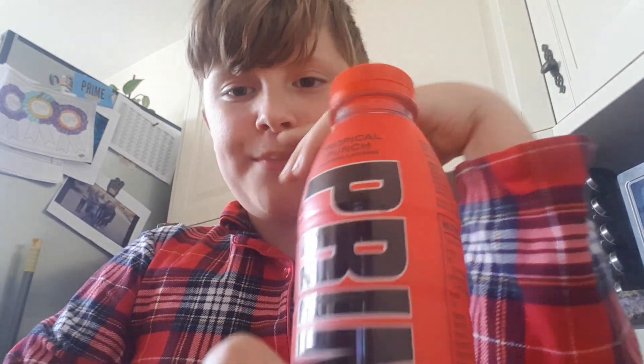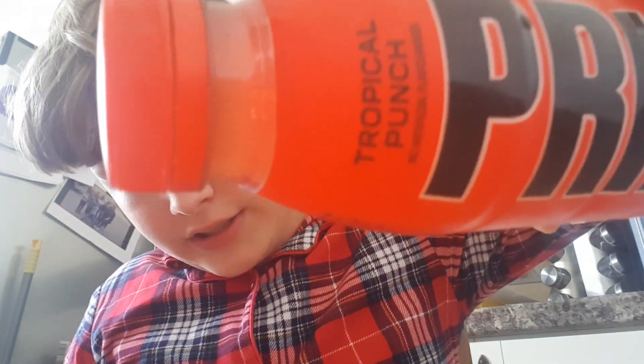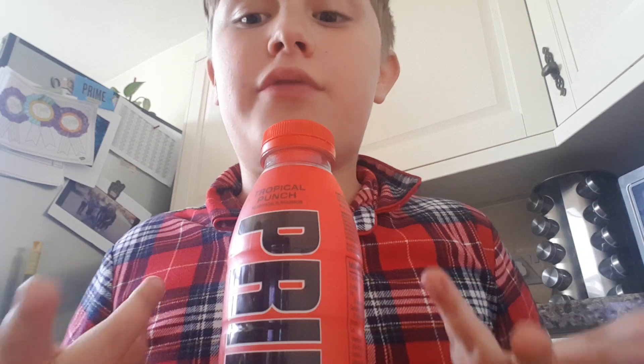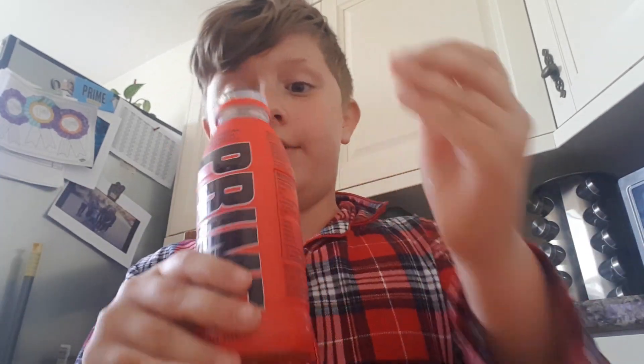Okay, so that's good. I do have something to compare this to — I don't think he has actual tropical punch Prime. Look at that color, that's right. I was going to go get that to compare, but I think we've drunk it all. So my full impression: it kind of tastes like Ice Pop, kind of doesn't. I'll have another taste.